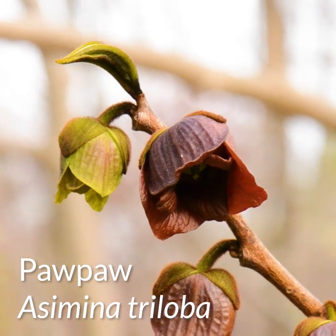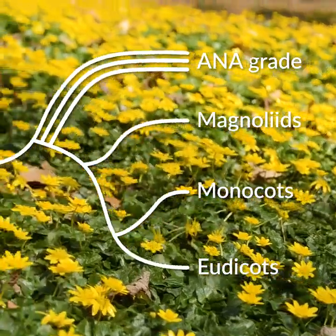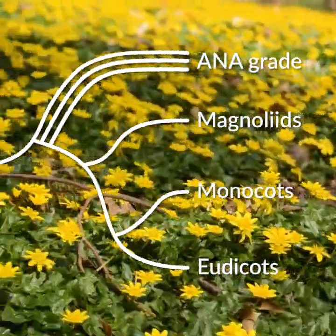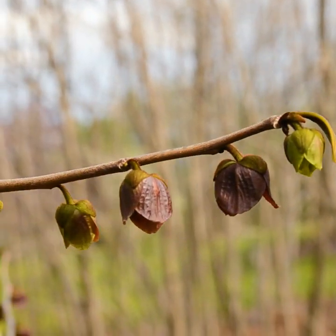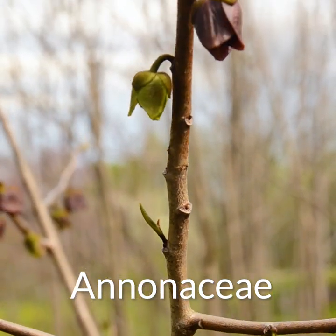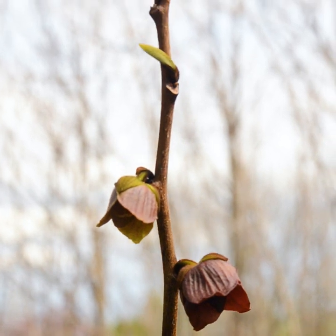First is its phylogenetic placement. In a previous video we outlined the major groups of flowering plants. These include the anagrade, the magnoliids, the monocots, and the eudicots. Pawpaw is a member of the magnoliids, and specifically it's in the family Annonaceae, which is a primarily tropical lineage. Pawpaw is actually the only species in that family that makes it this far north.